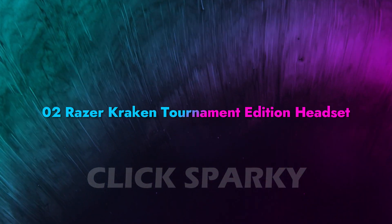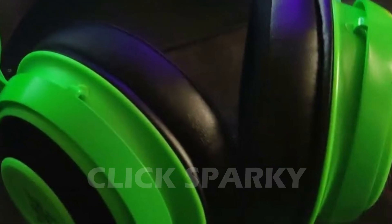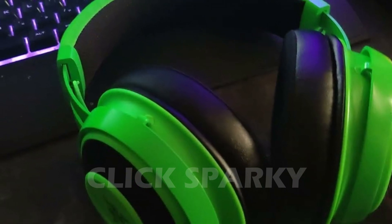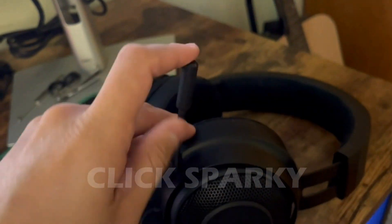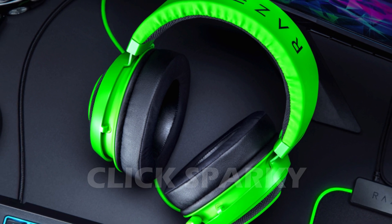Razer Kraken Tournament Edition Headset: You have access to Razer Synapse via your PC, which is the best way of making these excellent headsets even better. The Kraken TE enables THX Spatial Audio on Windows 10 64-bit only, providing amazing 3D sounds and geographic precision. To work with Razer Synapse, you'll need the included acoustic controllers.